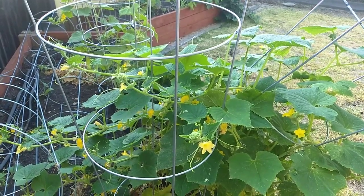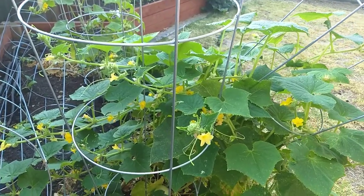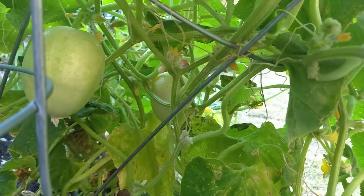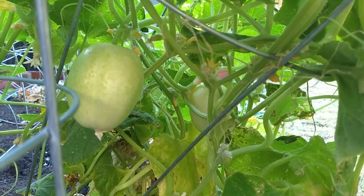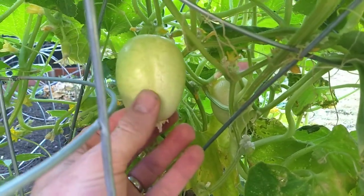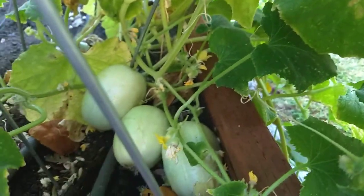Hello, this is Jay from Cucumber Shop. Today I'm looking at the Crystal Apple Cucumber. This is a round, almost round cucumber variety. It's apparently very crispy and bitter free. It's light colored and very juicy.